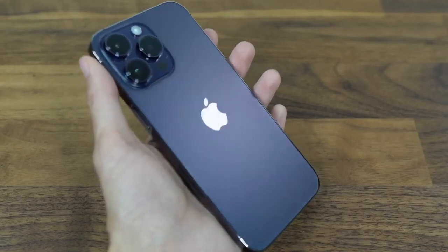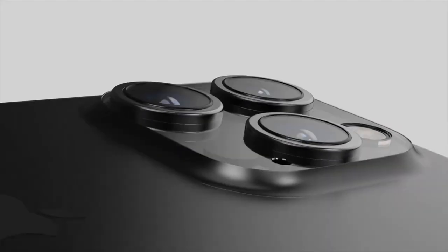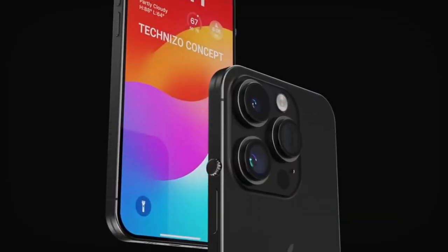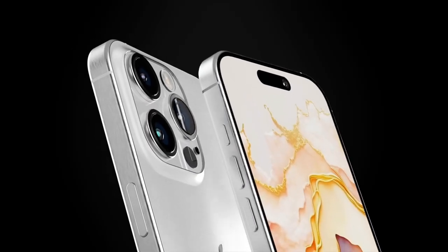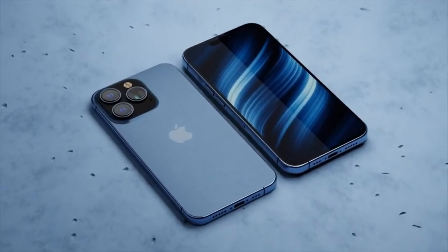Apple has a tradition of introducing exclusive paint colors for its iPhone Pro models each year. For example, they introduced a special purple color for the iPhone 14 Pro last year. It's speculated that the iPhone 15 Pro and iPhone 15 Pro Max will debut in new gray and blue colors, according to reports from 9to5Mac.